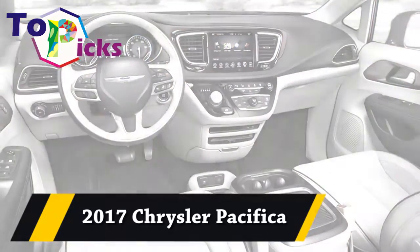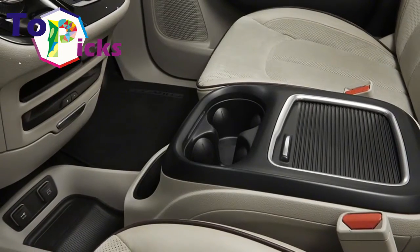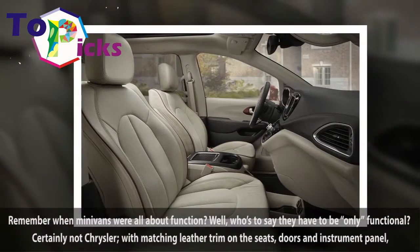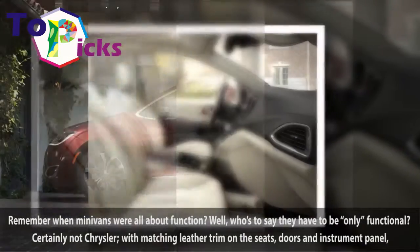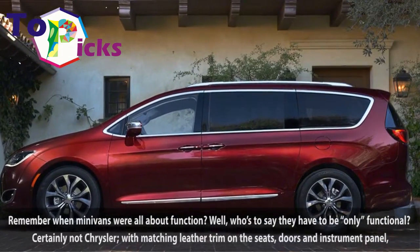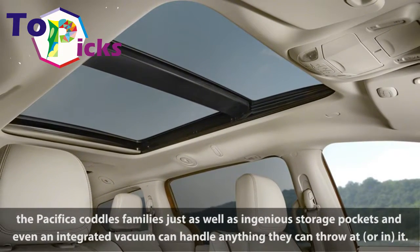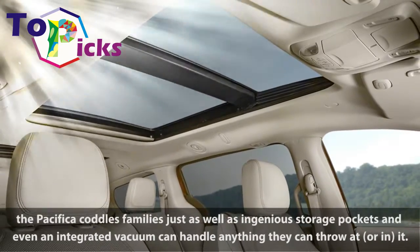2017 Chrysler Pacifica. Remember when minivans were all about function? Well, who's to say they have to be only functional? Certainly not Chrysler, with lush leather trim on the seats, doors and instrument panel. The Pacifica coddles families just as well as ingenious storage pockets and even an integrated vacuum can handle anything they can throw at — or in — it.